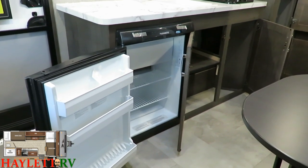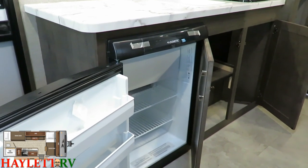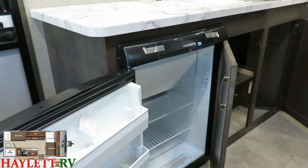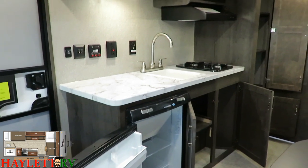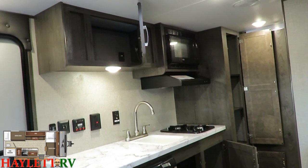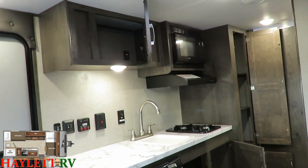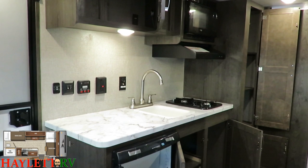This truck camper-style fridge is gas and electric and does have a small freezer pocket chest in the top. A lot of people don't realize these little campers still have a freezer. It's enough to get you through a weekend — maybe some popsicles for the kids or a little ice cream sandwich action. You'll be good to go.